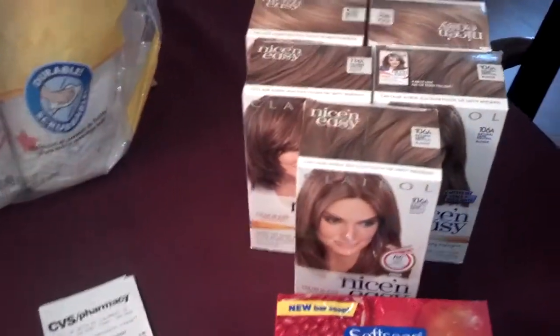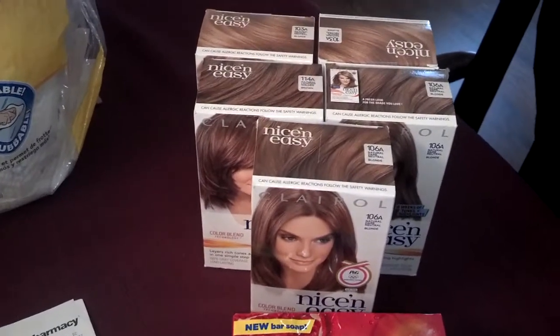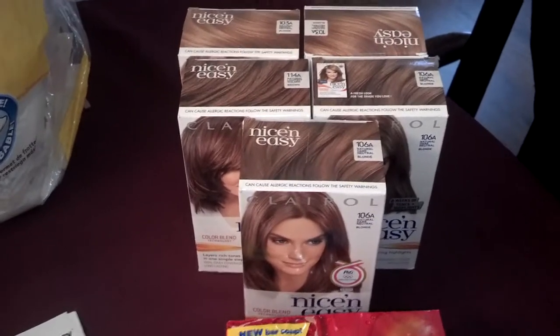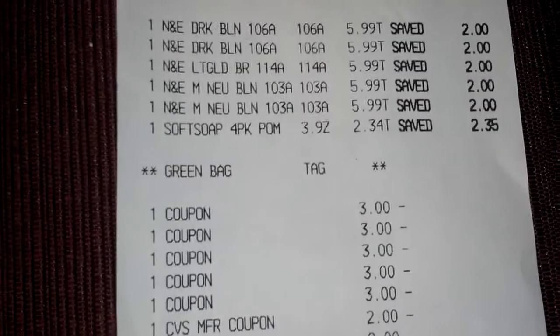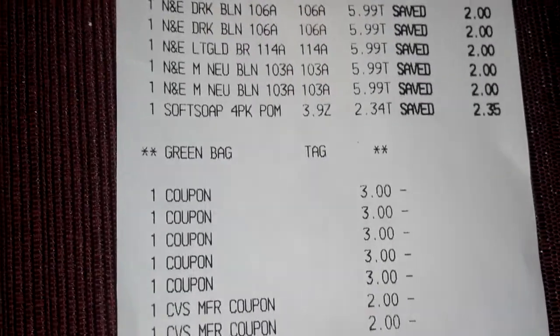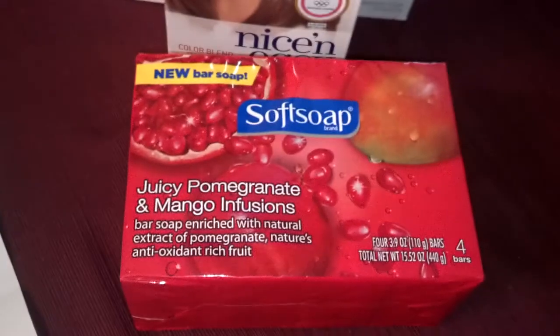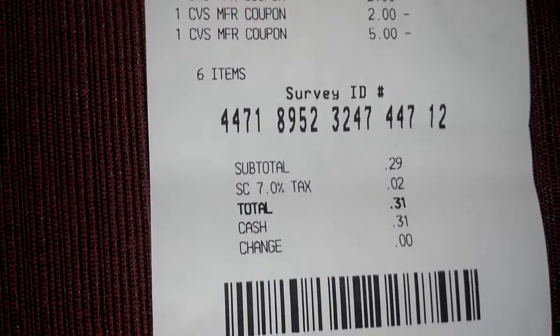I also did the hair color deal yesterday using the Red Box coupons — five of those — and five coupons from the Smart Source from last week. The total came up to $4.95, but then when I scanned my card I had a $2 soft soap coupon off any bar soap; those are on clearance for $2.34. So I threw that in and used all the coupons — subtotal was 29 cents and I paid 31 cents.